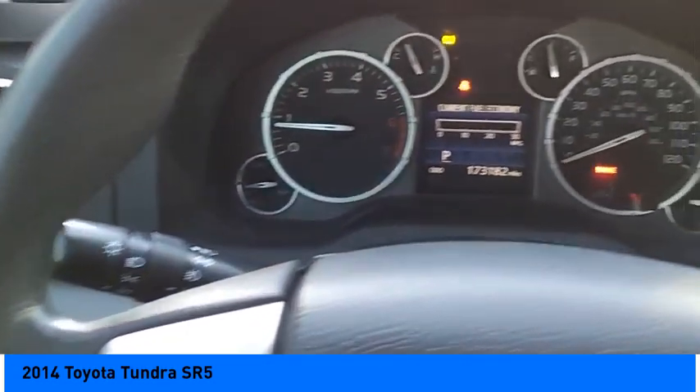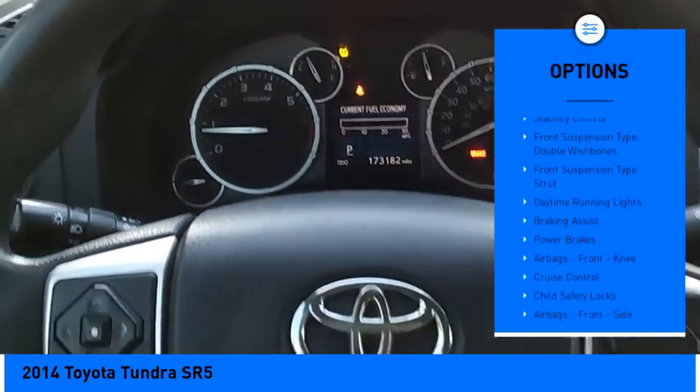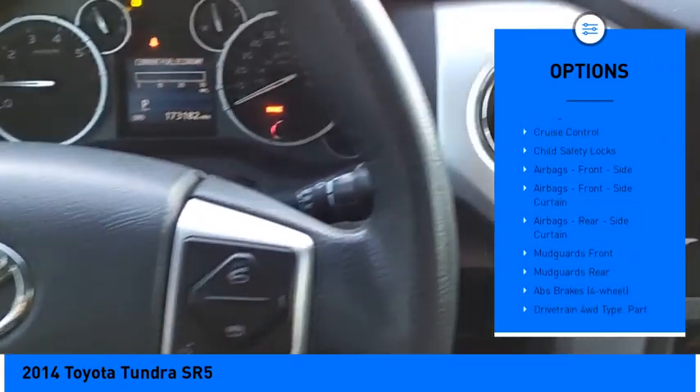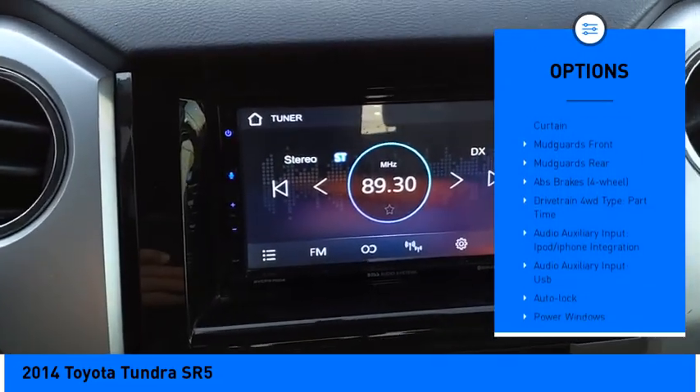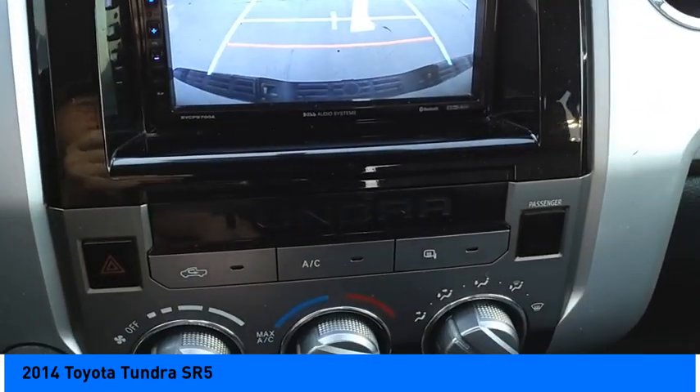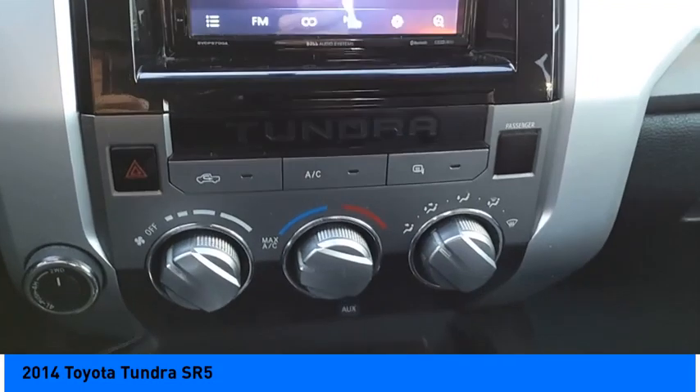Here are some of this vehicle's great options: traction control, stability control, front suspension type double wishbones, front suspension type strut, daytime running lights, braking assist, power brakes, airbags, front knee, cruise control, child safety locks.